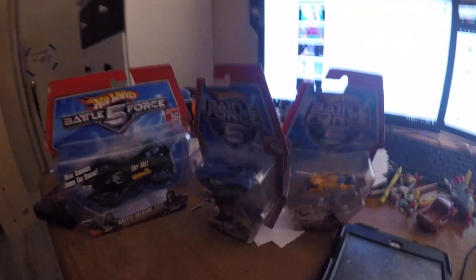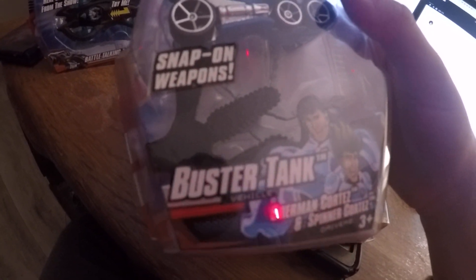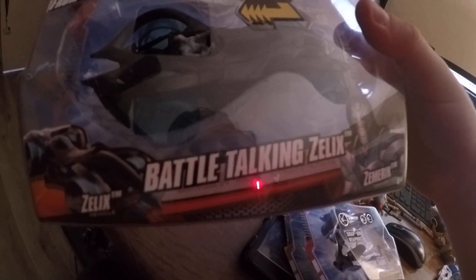Okay guys, welcome to the last final video for the Christmas that I have. We have Chopper, Buster Tank — also known as the Buster Tanker — and the Battle Talking Shark.